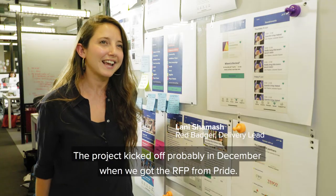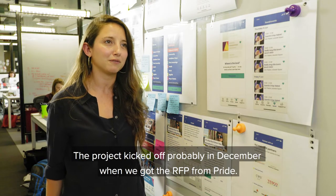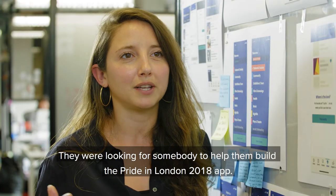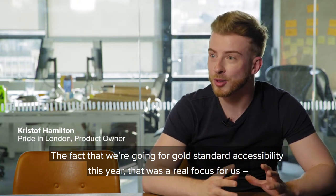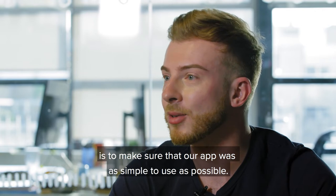The project kicked off probably in December when we got the RFP from Pride. They were looking for somebody to help them build the Pride in London 2018 app. The fact that we're going for gold standard accessibility this year was a real focus for us, to make sure that our app was as simple and easy to use as possible.